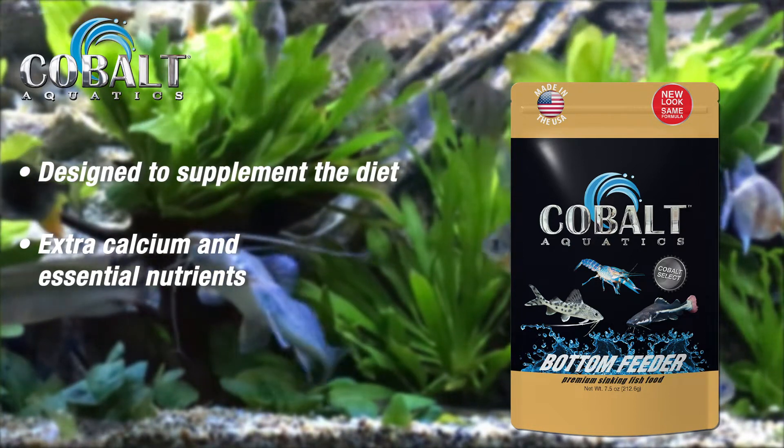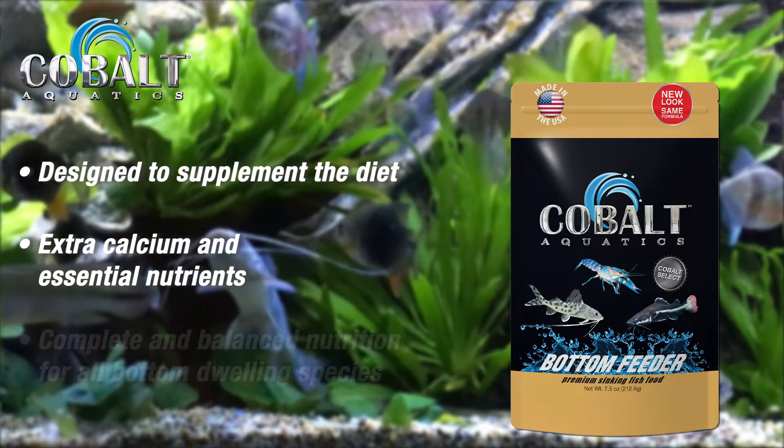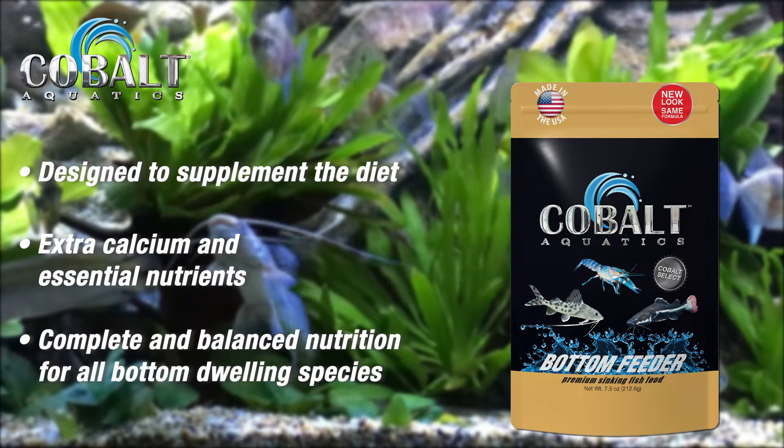When used in conjunction with other high quality foods like Cobalt Aquatics premium flake foods or pellets, bottom feeder pellets help ensure complete and balanced nutrition for all bottom dwelling species.